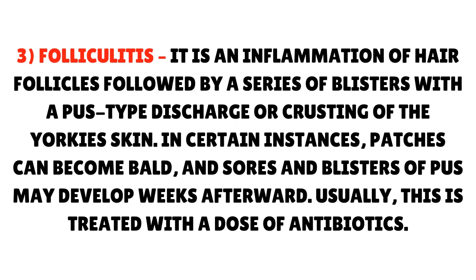Third, folliculitis. It is an inflammation of hair follicles followed by a series of blisters with a pus-type discharge or crusting of the Yorkie's skin. In certain instances, patches can become bald, and sores and blisters of pus may develop weeks afterward. Usually, this is treated with a dose of antibiotics.